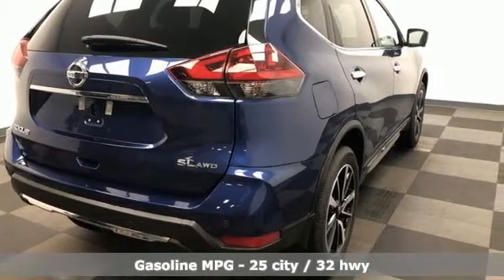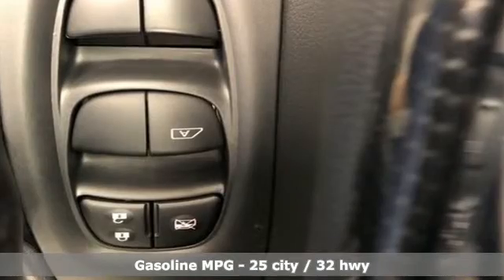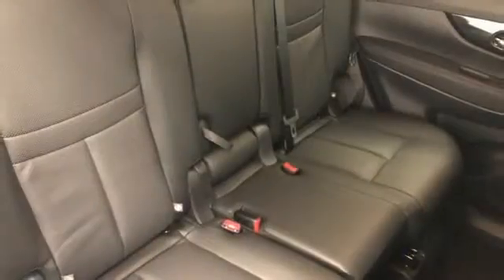Features include streaming audio, power heated mirrors, front heated leather bucket seats, auto dimming rear view mirror, and doors and push-button start proximity key.